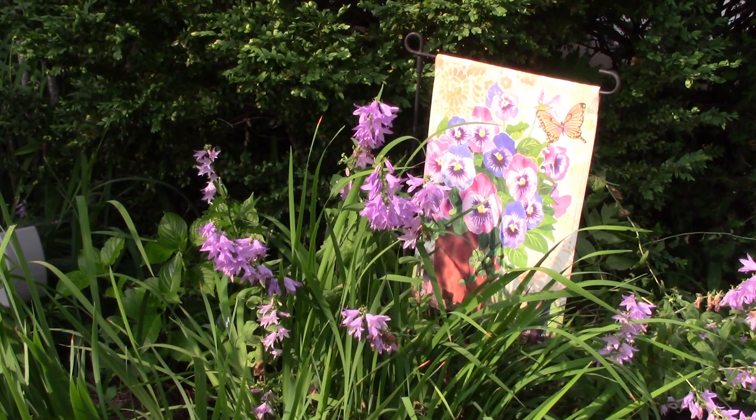There are many species of plants in the Campanula genus found around the world, including several in North America. This creeping bellflower is commonly planted as an ornamental, but it escapes and spreads easily by seeds and rhizomes.